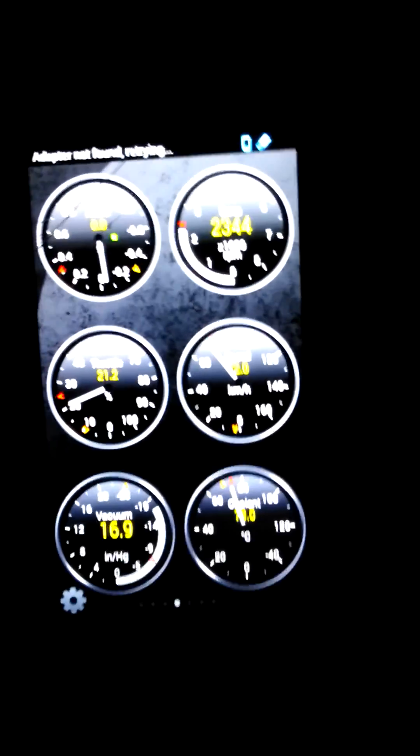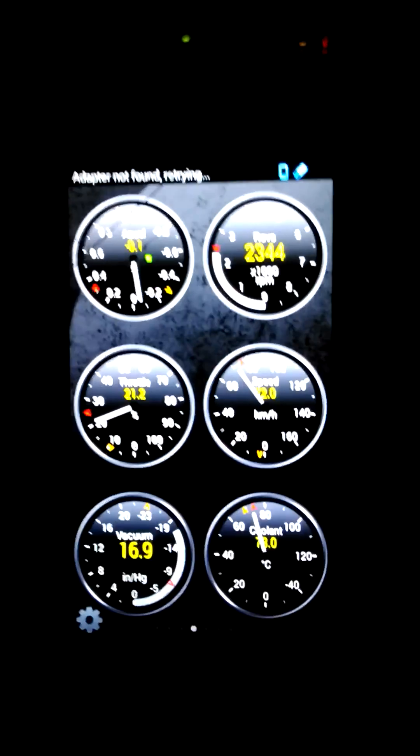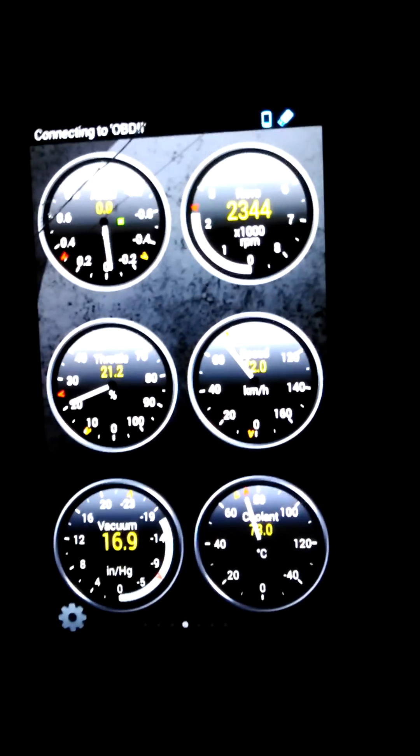In Dash you can set it so it does not automatically connect. I don't remember if that setting is available in Torque. In any case, Torque has a few more options when it comes to messing with your OBD2 adapter. But that's the app — pretty cool, play around with it.